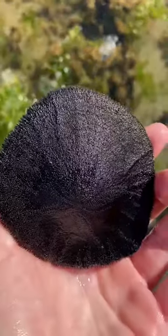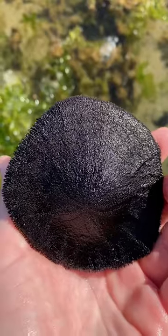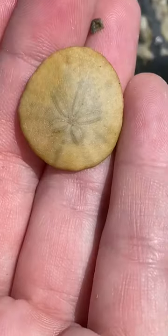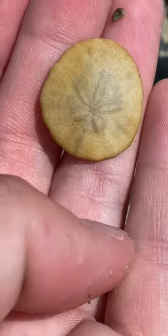You'll also notice that living sand dollars are usually darker in color, and this ranges from black to purple and even brown. Dead sand dollars have no spines and are a pale white color.